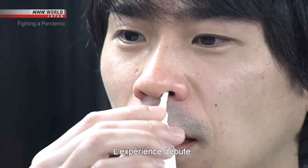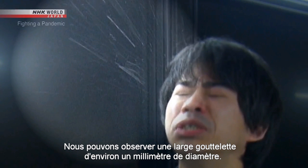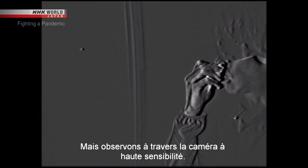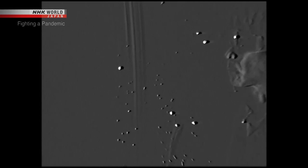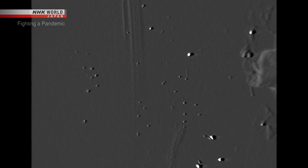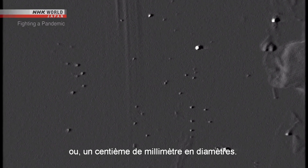The experiment starts with sneezing. We can see a large droplet about one millimeter in diameter — it quickly falls. But looking through the high-sensitivity camera, we can see small particles that seem to glitter floating through the air. These particles are all smaller than 10 micrometers, or one-one-hundredth of a millimeter in diameter.